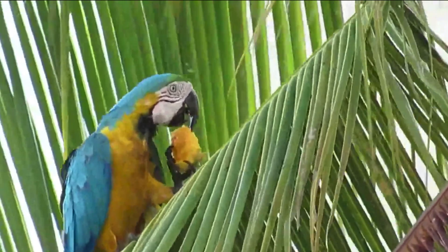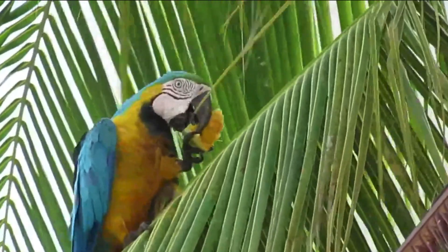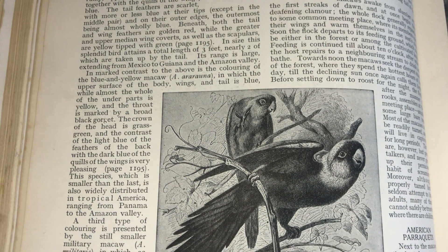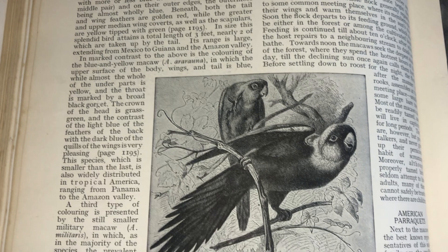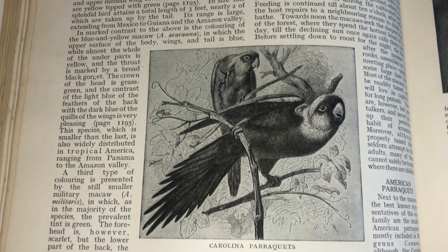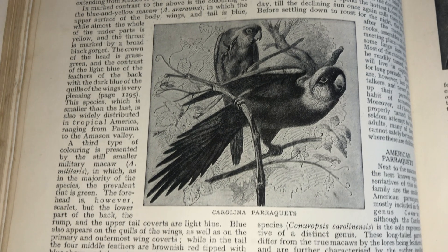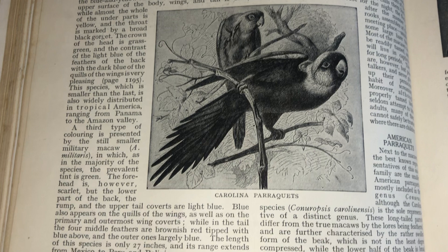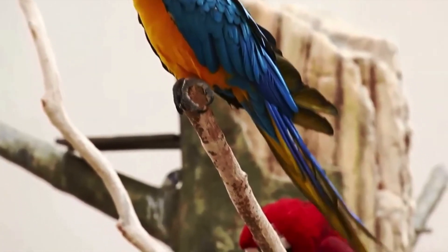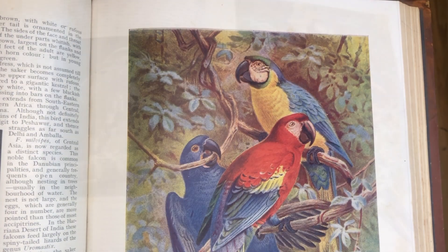In marked contrast to the above is the coloring of the blue and yellow macaw. This species, which is smaller than the last, is also widely distributed in tropical America, ranging from Panama to the Amazon Valley. All the macaws of this genus are denizens of the dense forest of tropical America, associating in flocks and feeding on fruits, seeds, and nuts. They all nest in the hollows of trees, which they enlarge according to their requirements.